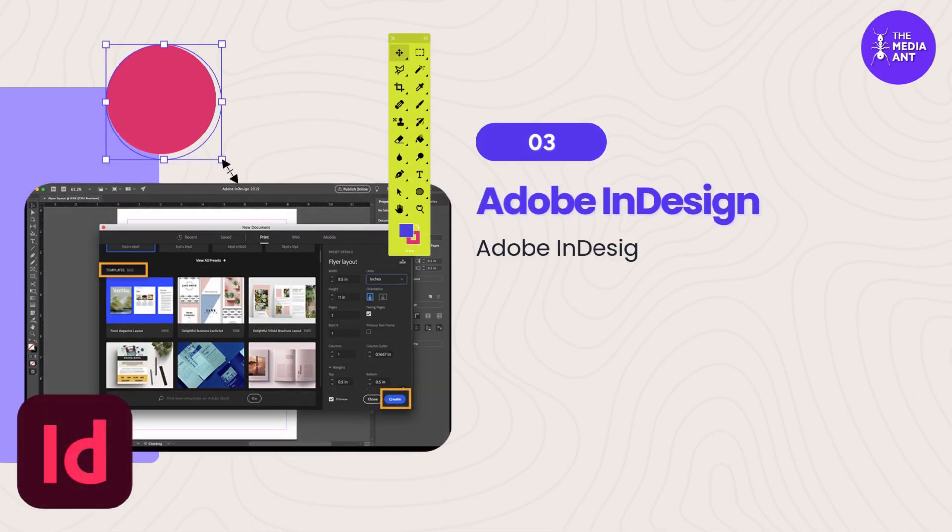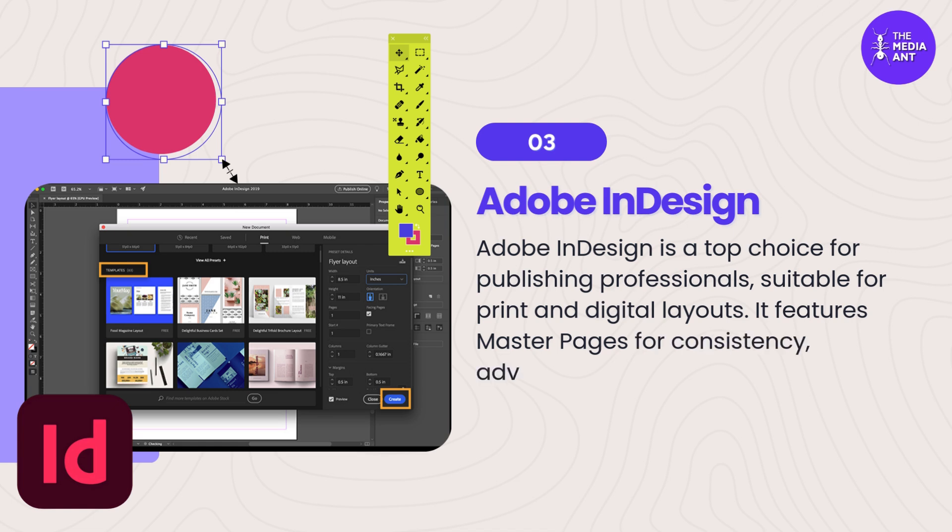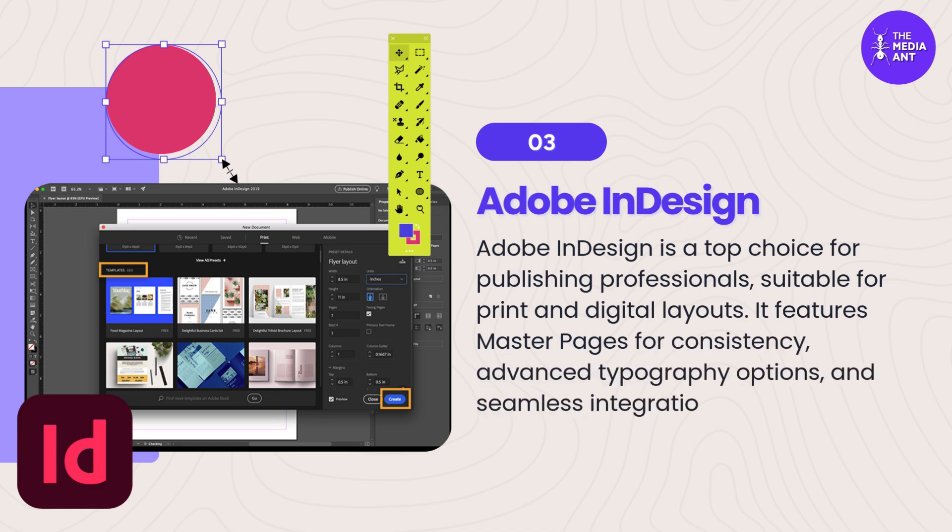3. Adobe InDesign. Adobe InDesign is a top choice for publishing professionals, suitable for print and digital layouts. It features master pages for consistency, advanced typography options, and seamless integration with other Adobe tools.